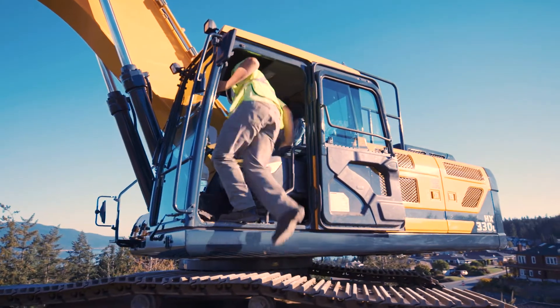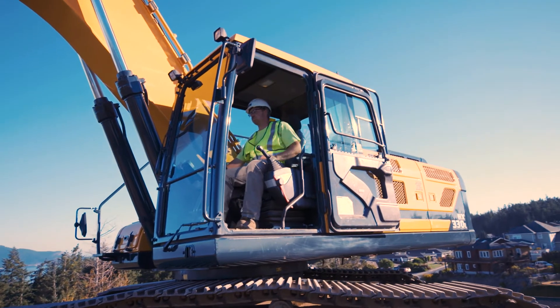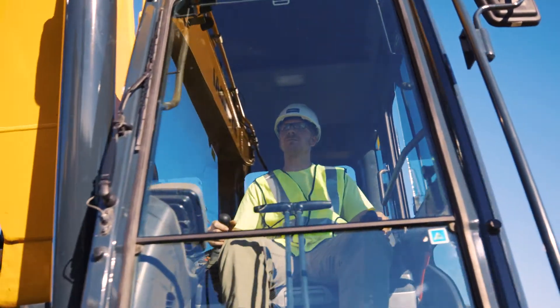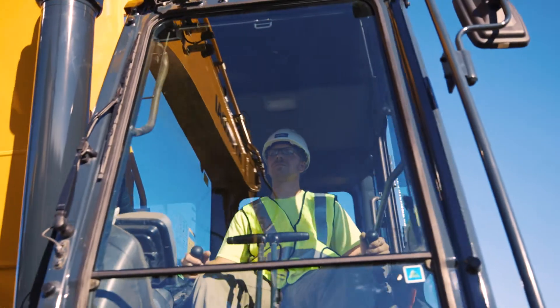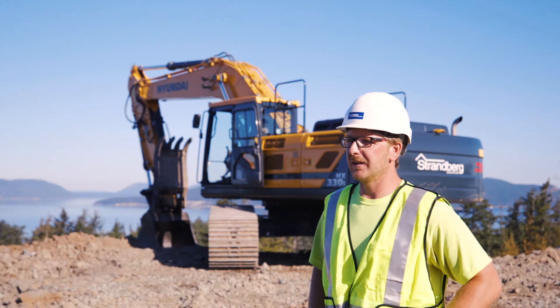I would say the Hyundai machines have some of the most spacious cabs. Some of the other machines, you get in there and you feel like you're crammed into a little phone booth. The seats are comfortable, they have heated seats, and you can adjust every option on there.